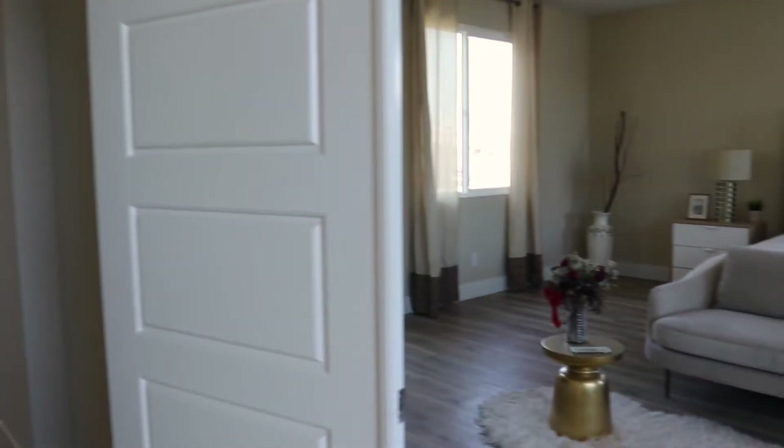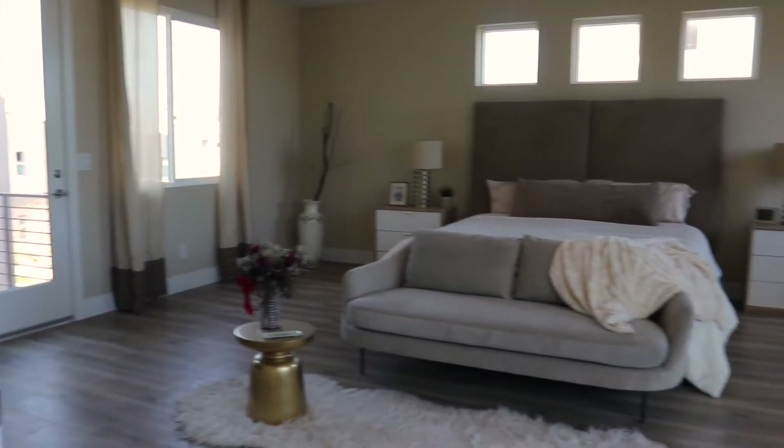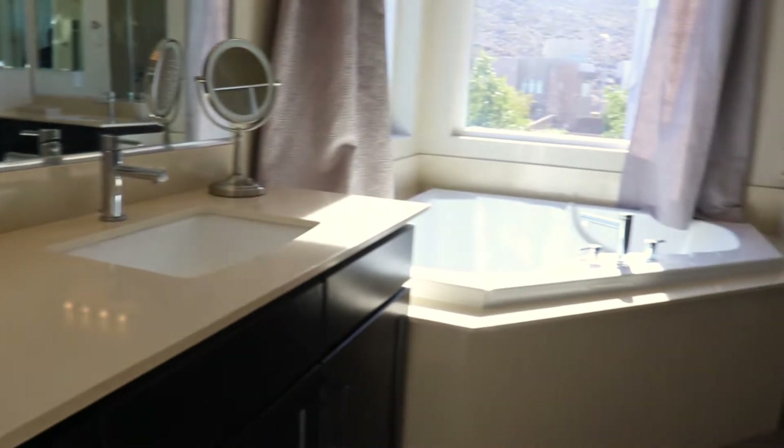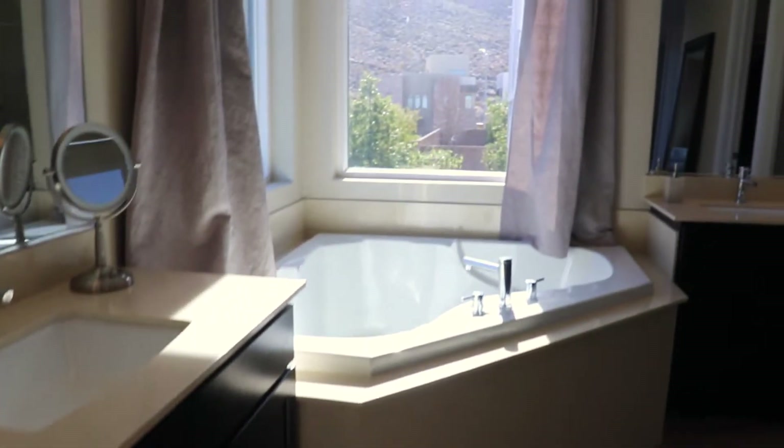The double doors lead you to this spacious master bedroom with retreat and gas fireplace. This room also includes two separate balconies, plenty of light, and those beautiful mountain and city views from the balconies.